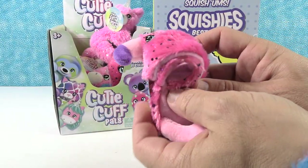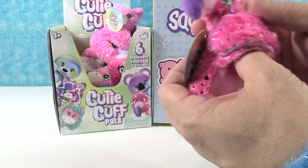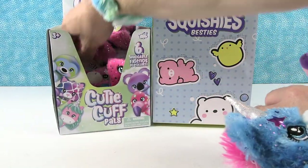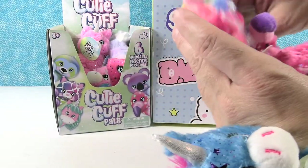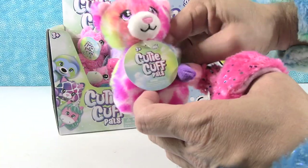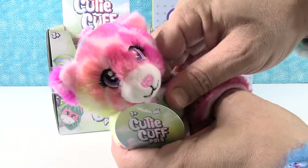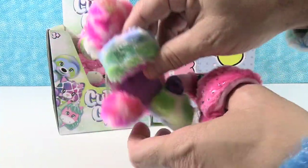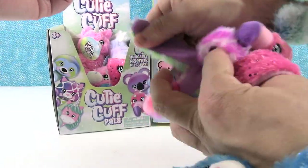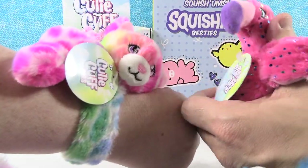And then we've got a flamingo. The flamingo is cute — his arms wrap around really well so he's just going to get a thumb. A thumb cuff! And we have this little leopard. Oh, that's adorable. I love all the little spots with all the different colors — a rainbow leopard.